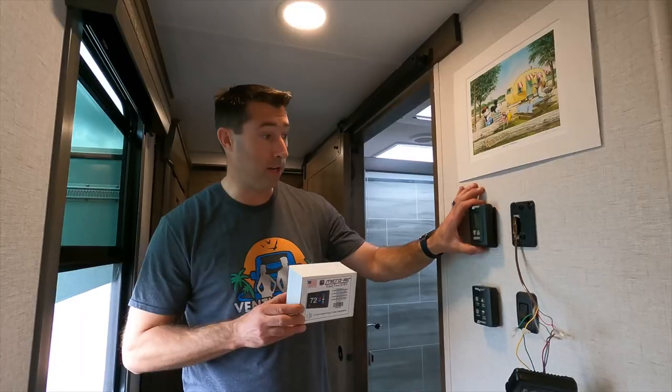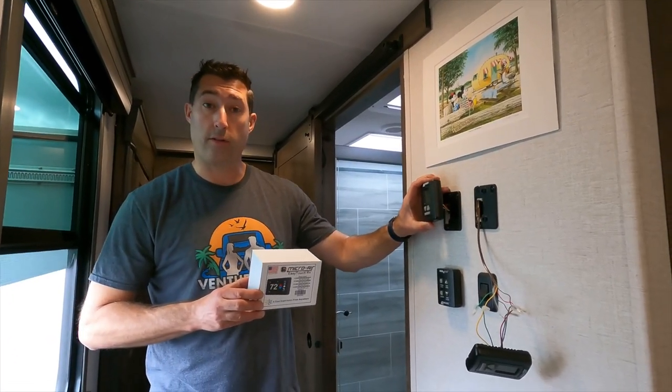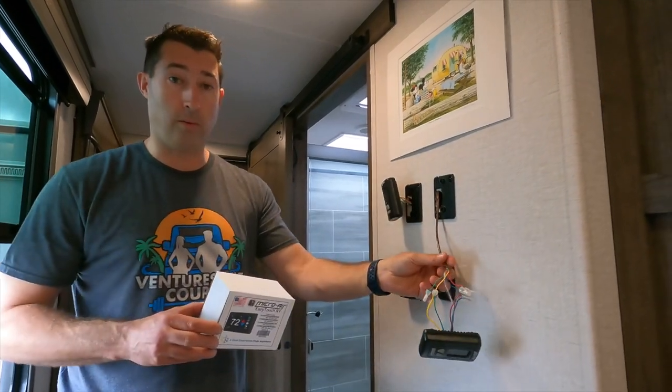Another reason we can't rely solely on Starlink is that we have the Ring alarm system and Wi-Fi-based wireless thermostats in our RV. Starlink right now is not set up to run 24/7, so every time we put the dish down it kills the internet and we can't communicate with any of our smart devices — which makes them not so smart.